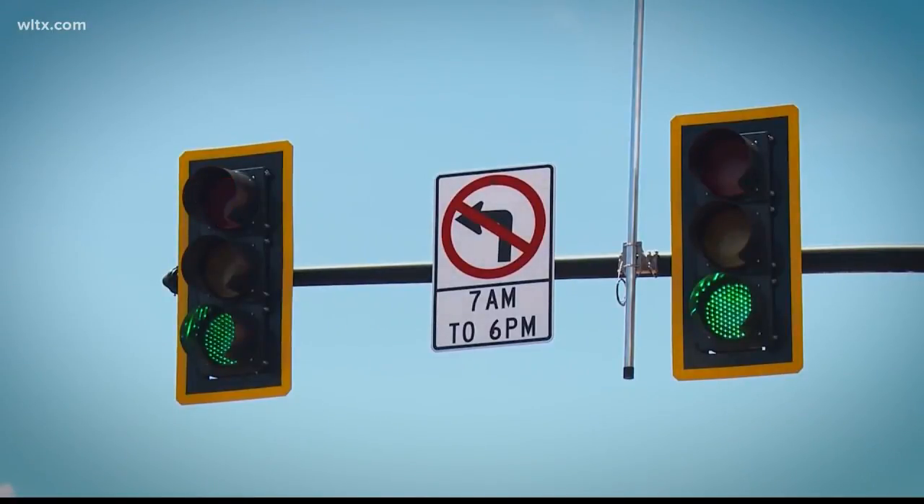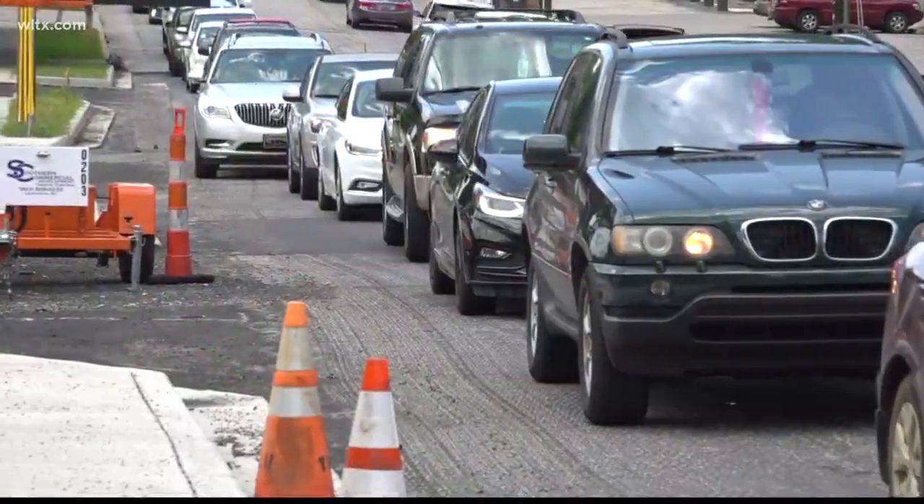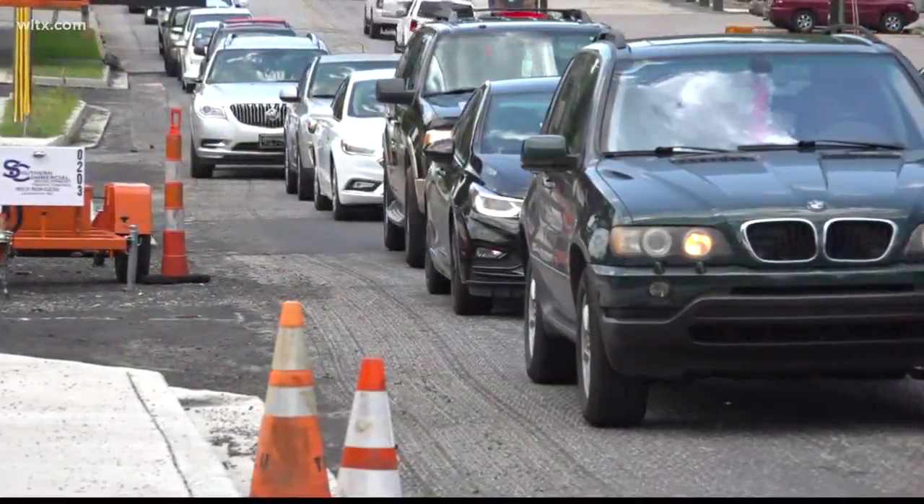The goal of the project is to give more green light time to downtown Lexington to alleviate the congestion issues on the road, but in the process it's caused a little bit of a headache for nearby businesses.